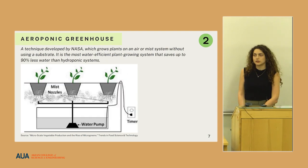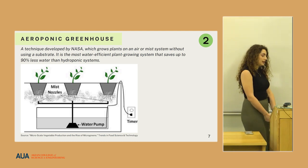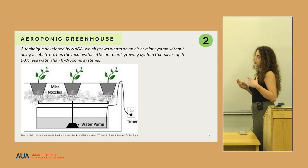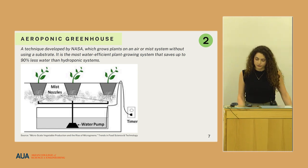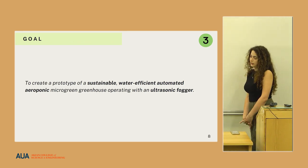Finally, the aeroponic greenhouse, developed by NASA, uses 90% less water by delivering moisture not through soil or a substrate but purely through air vapor. In this project, an aeroponic greenhouse is selected.